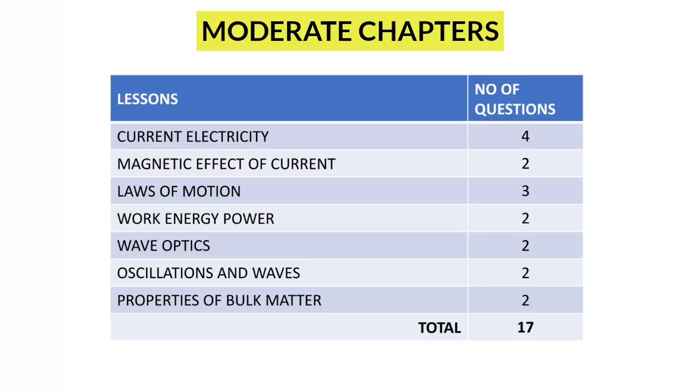Next, moderately difficult chapters. These are the lessons you need to spend time and effort to master. There are lots of easy concepts, but you need to spend time and effort to get perfect in these topics. You will be getting 15 to 20 questions from these chapters as well.